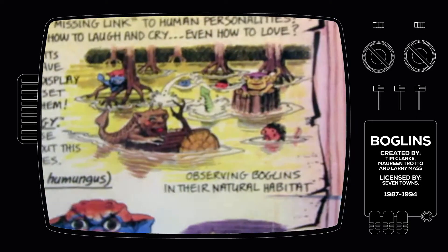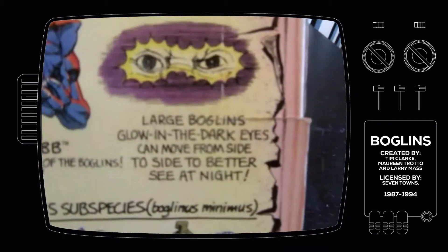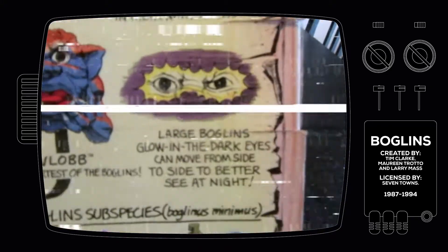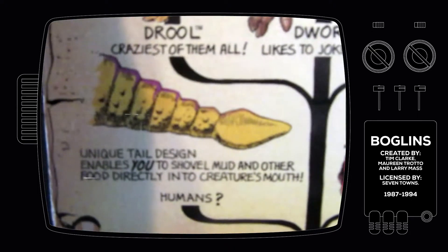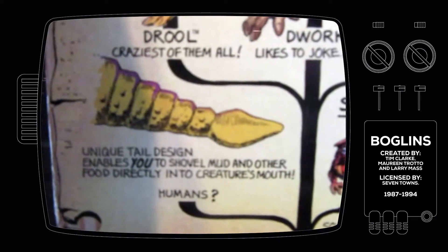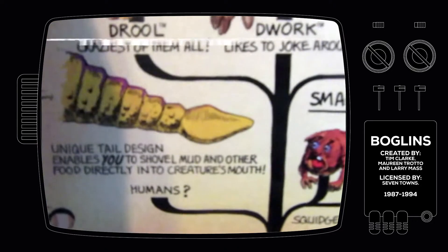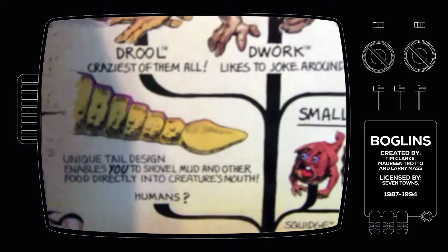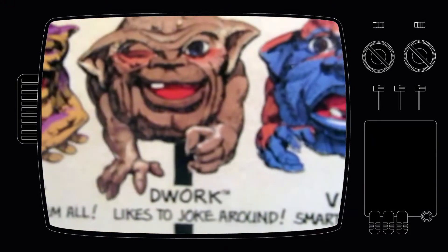This is observing Boglins in their natural habitat, in their swamp. All Boglins had light-up eyes — they still work, of course. The only thing I didn't get as a kid: the unique tail design enables you to shovel mud and other food directly into the creature's mouth. I never understood how it works, because they have hands — why would they use this instead of this?